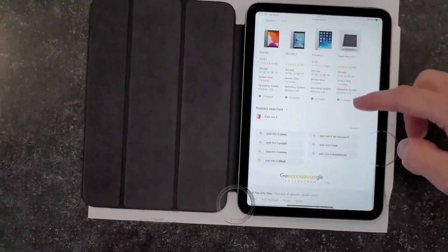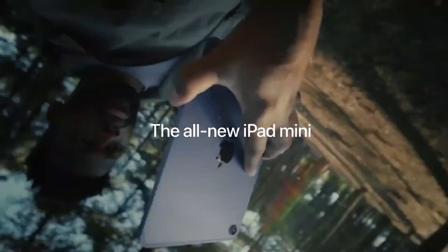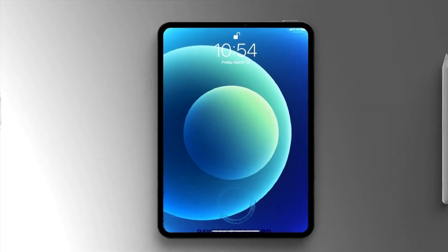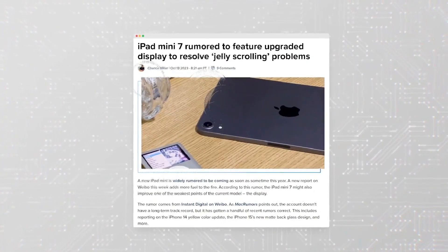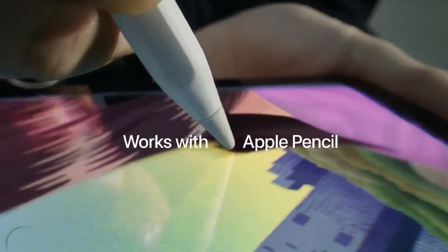Welcome to my channel Tech Titan Reviews. Apple is set to introduce significant improvements with the iPad mini 7, marking a major leap forward for this compact powerhouse. We're diving deep into all the juicy details about this new release, including specs, release date, and pricing.